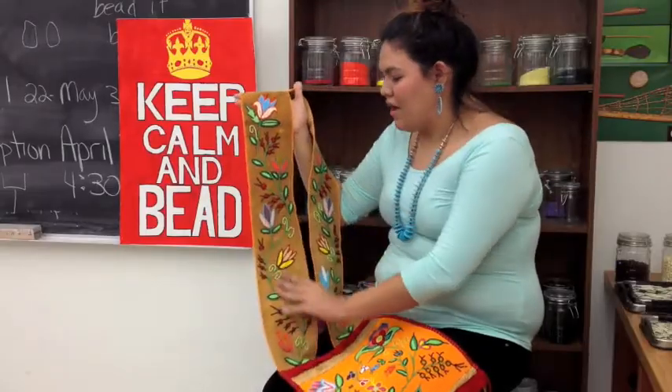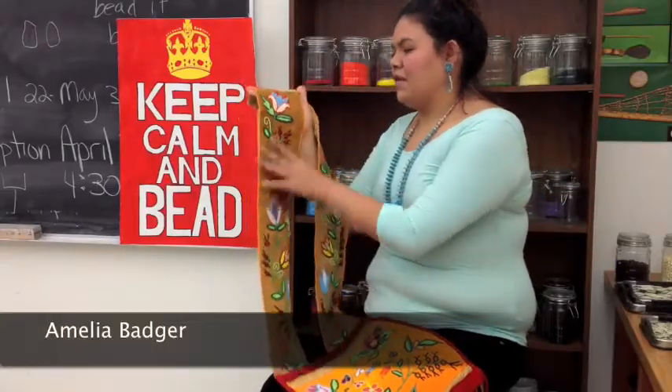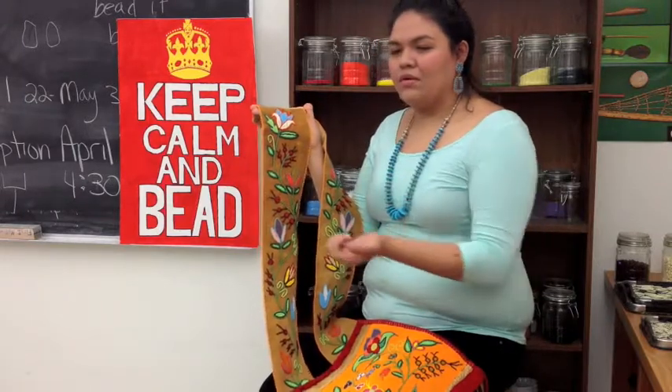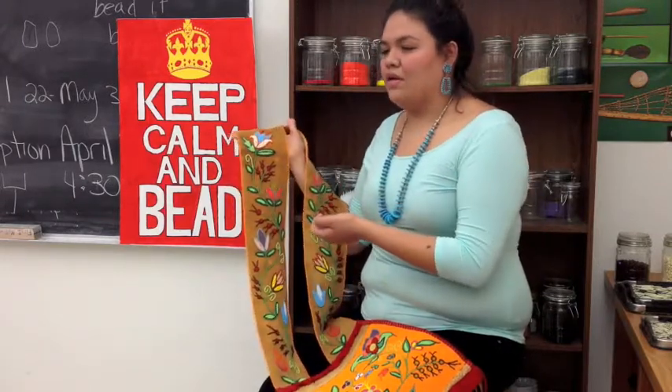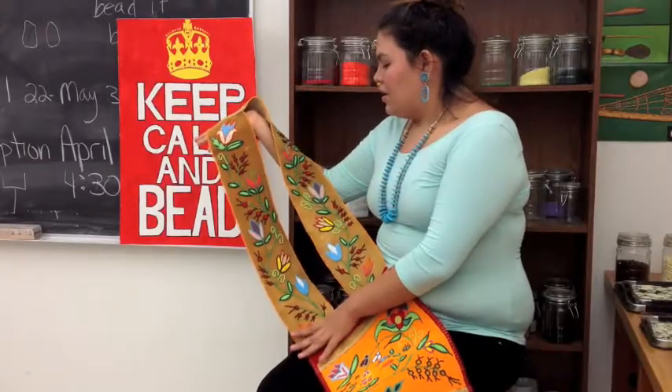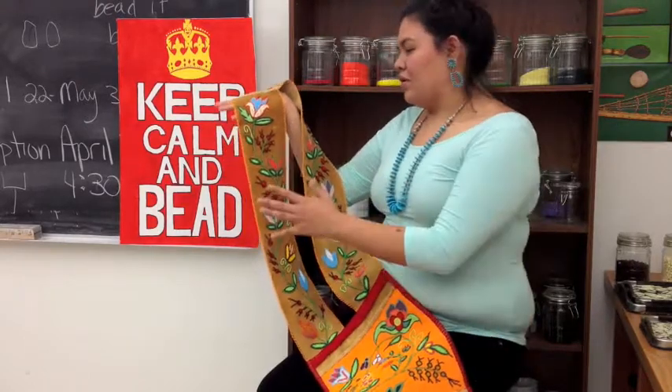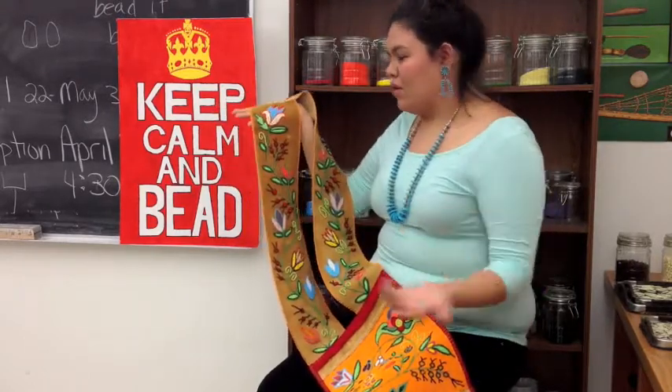These designs — the research that I did about them — they come from my people, which are within the Kwakatoos area and also the Cody area. These designs actually come from around the Mother Earth, because our people are connected with Mother Earth.